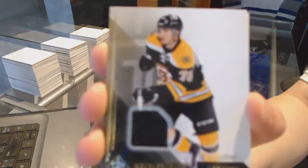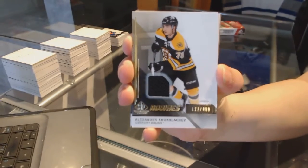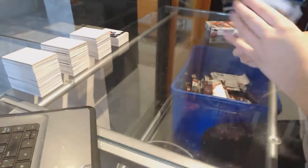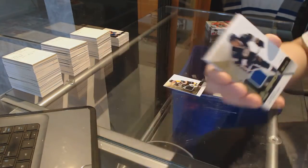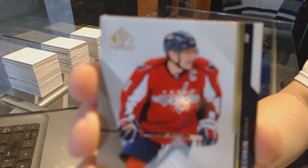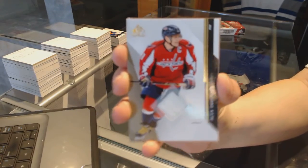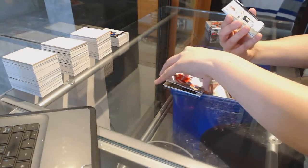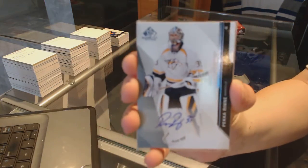We've got a rookie jersey numbered to 499 for the Boston Bruins, Aleksandr Kuklachev. Rookie jersey numbered to 499 for the St. Louis Blues, Ty Ratty. Jersey card for the Washington Capitals, Alex Ovechkin. Autograph for the Nashville Predators, Pekka Rinne.